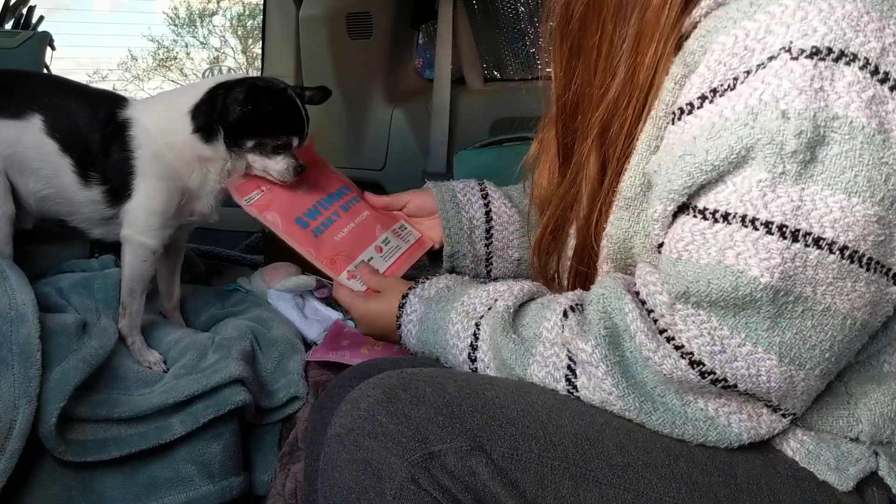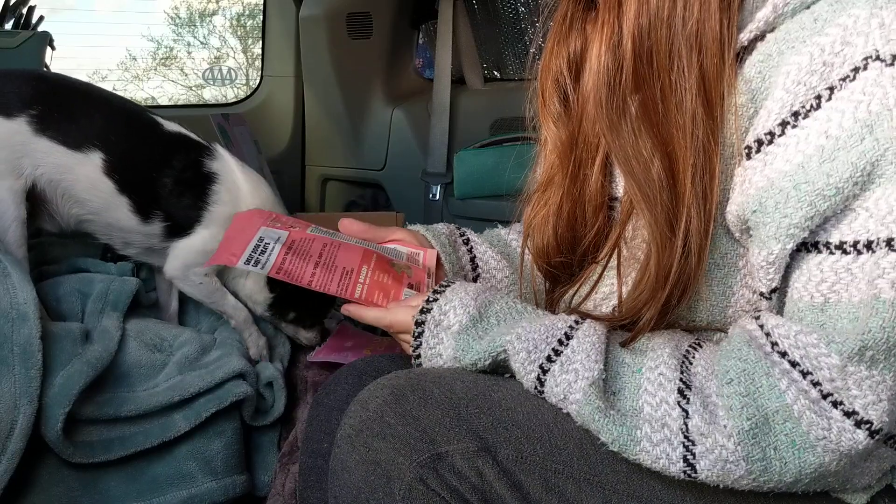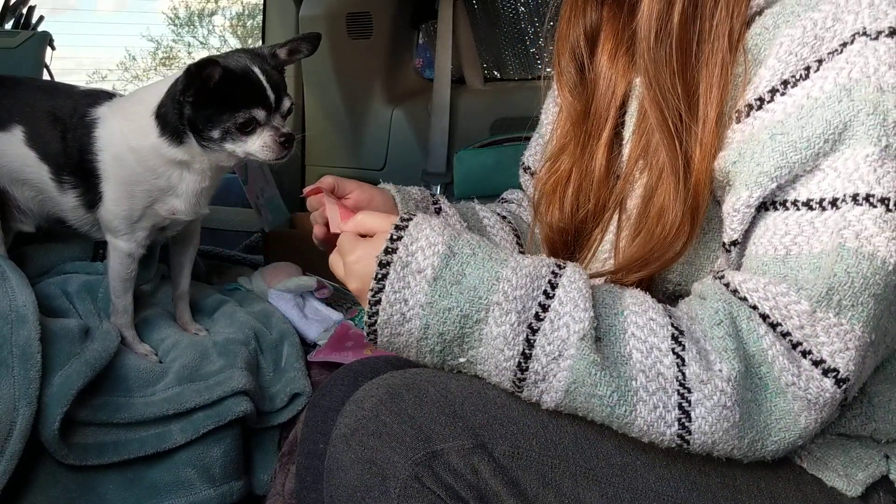What else did we get? We got swimmy jerky bites. Salmon jerky bites. I like these. Titi, I have a feeling you'll like these too.